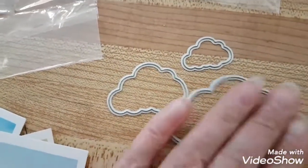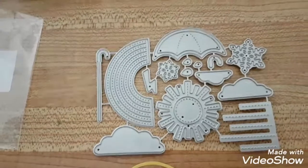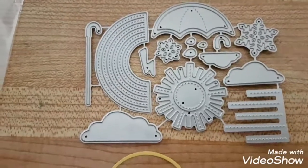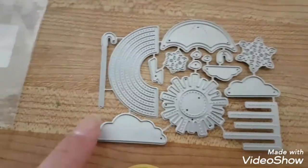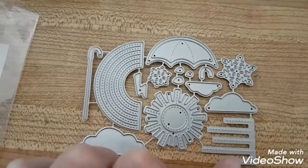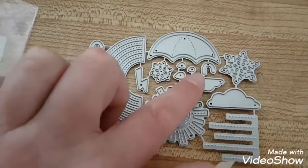Now this is something different - they have mystery bags on AliExpress. You just select a mystery bag, select a number, and I think this was like two bucks for die cuts. This is what they sent me - I did not select this, I just selected a number, I think it was number five. It's totally random and this is what they sent me: clouds, part of an umbrella, rainbow, lightning bolt, sun, raindrops for embossing, snowflakes, raindrops, and the rest of the umbrella.